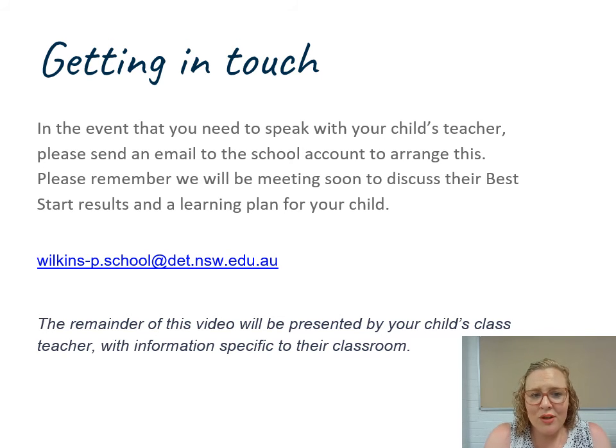In the event you need to speak with your child's teacher, please send an email through the school account to arrange this and just pop attention and the teacher's name. Don't forget we will be meeting soon to discuss their best start results and our learning plans for your children, so please don't feel you need to jump in and start setting up those meetings — they are coming really soon. The rest of this video will be presented by your child's class teacher with information specific to their classroom. We are so excited to have your children here at Wilkins and to welcome you to our Wilkins family — it's great to have our well-established families as well as brand new families joining us on this incredible learning journey in kindergarten.